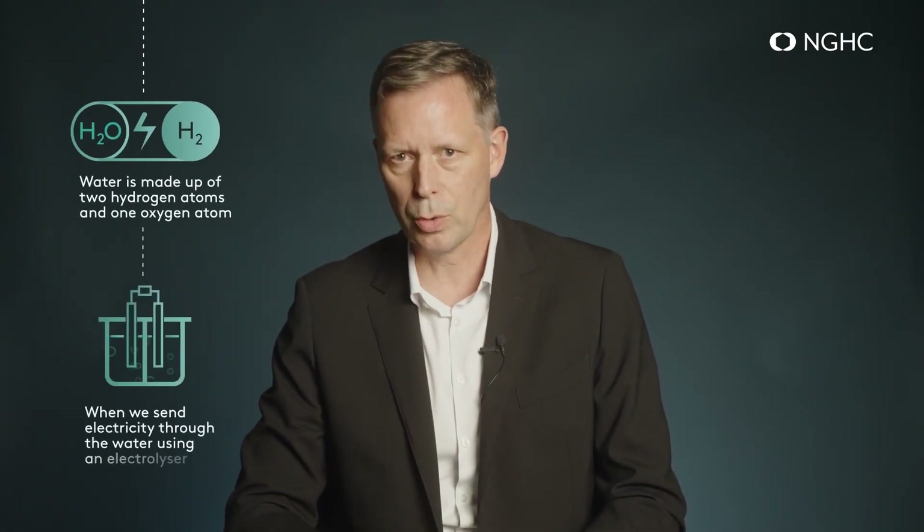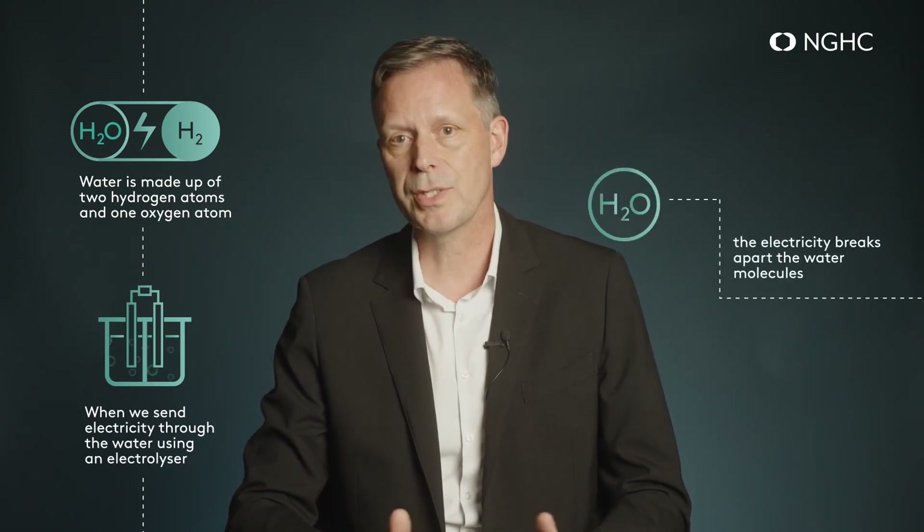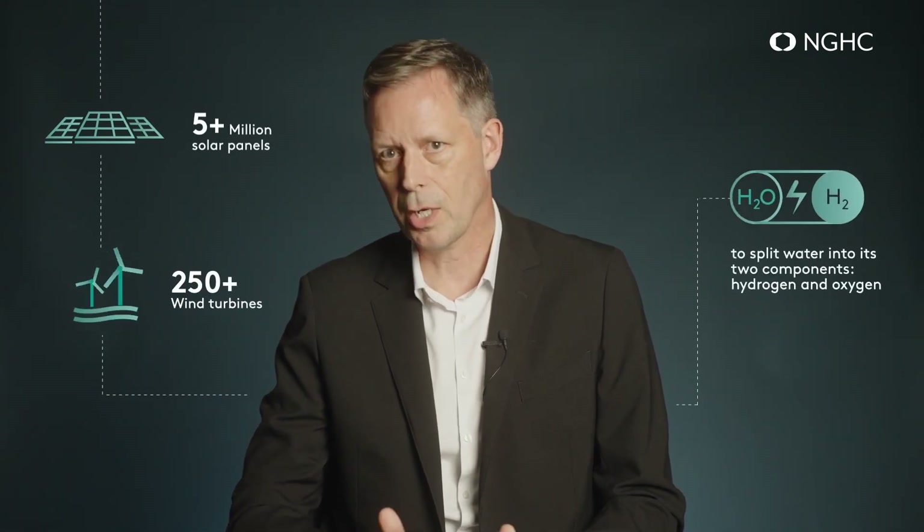I'm Jako Winans, Vice President of Operations here at NGHC. Hydrogen gas can be produced in many different ways, including a process called electrolysis. Water is made up of two hydrogen atoms and one oxygen atom. When we send electricity through the water using an electrolyzer, the electricity breaks apart the water molecules, releasing the hydrogen molecules, which can then be captured as pure hydrogen gas. Producing carbon-free green hydrogen involves powering this process using only renewable energy — for NGHC, supplied by over 5 million solar panels and over 250 wind turbines — to split water into its two components, hydrogen and oxygen.